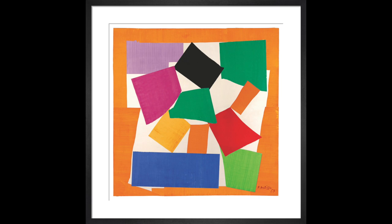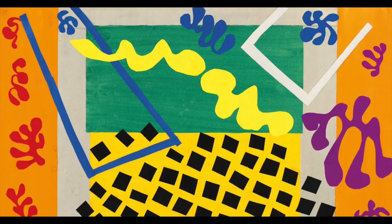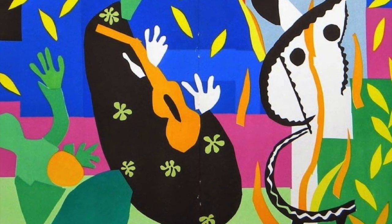Matisse was also famous for his use of organic shapes. Organic shapes are shapes that are found in nature, such as leaves, flowers, and animals. Matisse loved to use organic shapes in his artwork because they gave his artwork a sense of movement and flow. He would often use the shapes of leaves and flowers to create patterns and designs that were both beautiful and abstract.